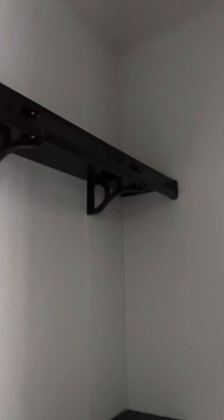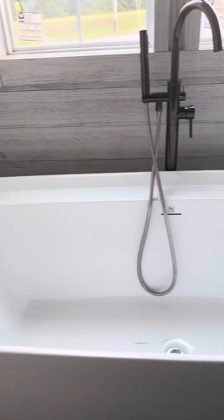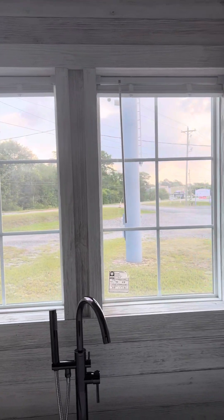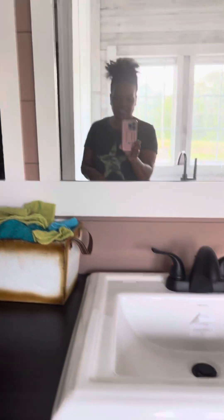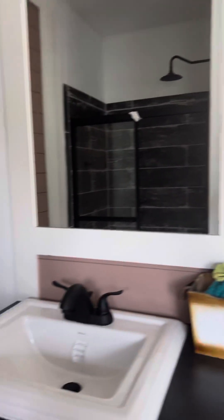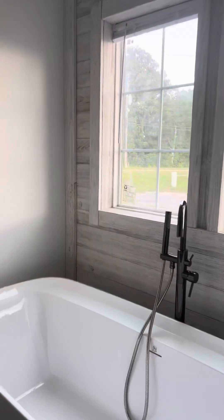Closet, y'all! You can work with a closet. The tub is beautiful — I love it. Here's a window, two windows, and the sink.